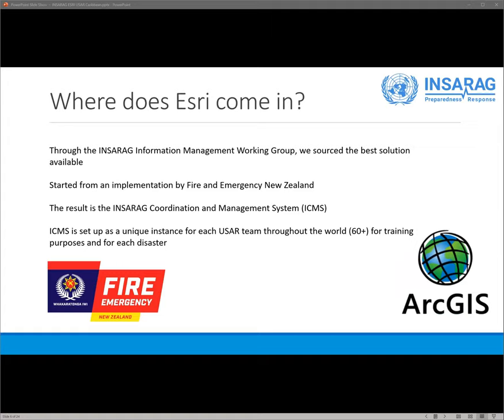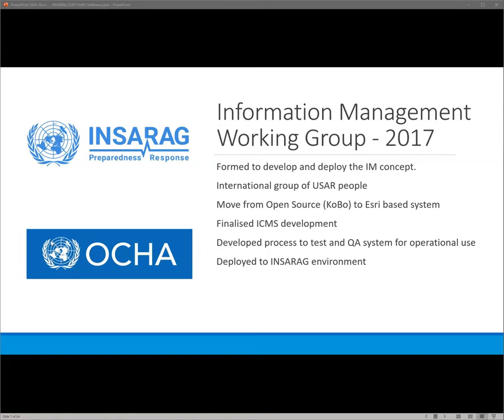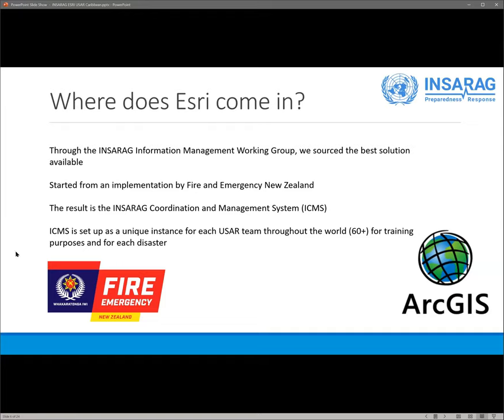Where did Esri come in for us? The IMWG looked to find the best solution available, and many of our member organizations already used Esri-based products. Here in New Zealand, we had a number of significant earthquakes where we were trying to develop solutions on the fly — pretty much like trying to build an airplane while flying it. As our organization was already fairly Esri-compliant, we built a solution that enabled us to be very effective in the field and provided a platform for us to build ICMS — a unique product that works specifically for USAR teams in the international space.